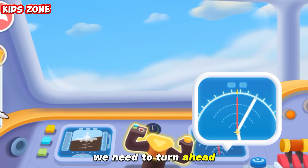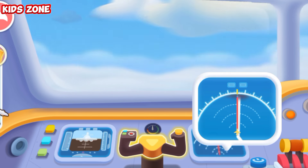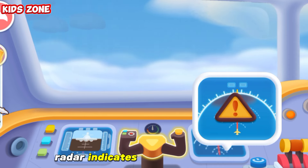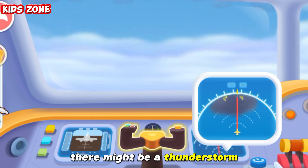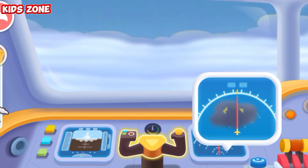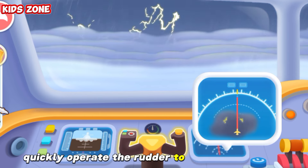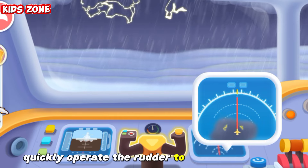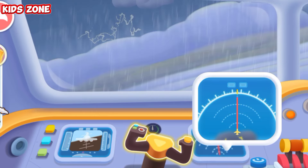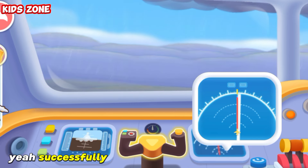We need to turn ahead. Radar indicates rainy weather ahead. There might be a thunderstorm. We need to avoid it and move forward. Quickly operate the rudder to avoid the thunderstorm. Yay! Successfully dodged a thunderstorm.